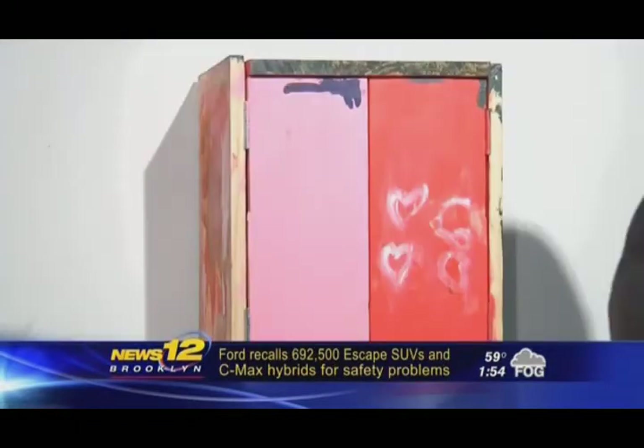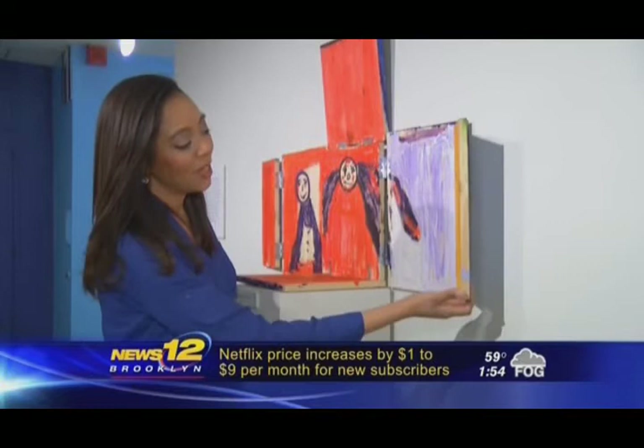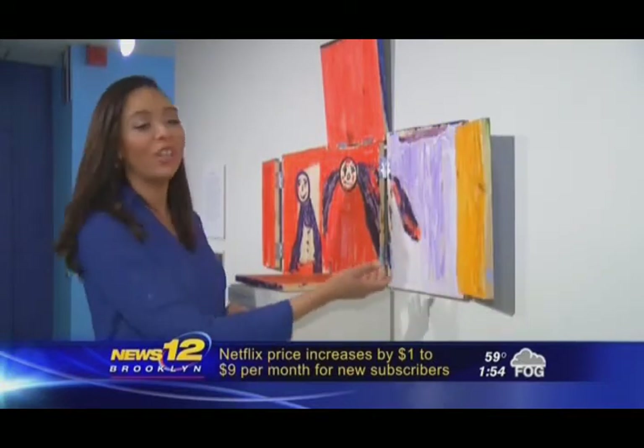The exhibit showcases photographs of self-portraits and paintings on canvases and 3D boxes. The artists use the entire box to create their artwork. The outside is painted to show how they're perceived on the outside, and the inside is to reveal some of their deepest inner feelings.